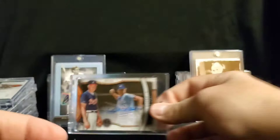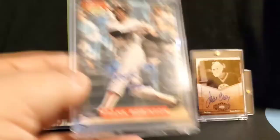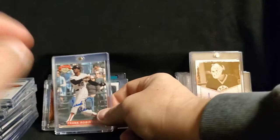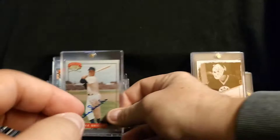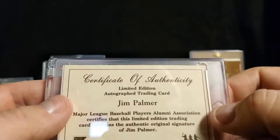These next three were put out by Nabisco and endorsed by the Major League Players Association. We've got Mr. Frank Robinson on the back — comes with a little certificate of authenticity. Then you've got Mr. Duke Snider, also with the cert on the back. And finally Jim Palmer, same Nabisco MLB Players Association setup — the cert sticks out at the top on that one.